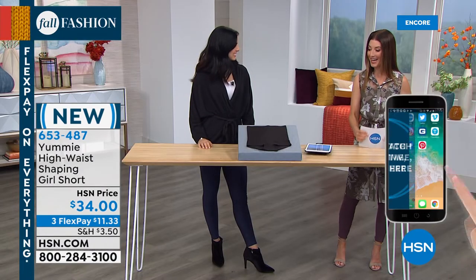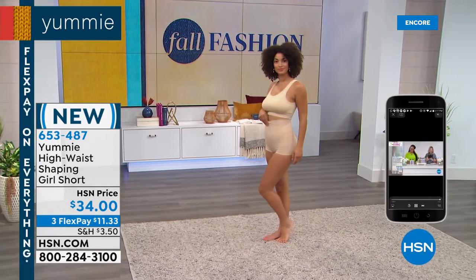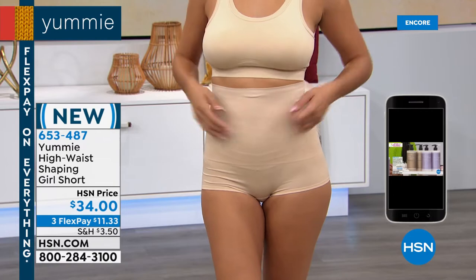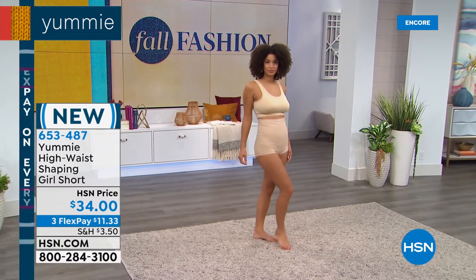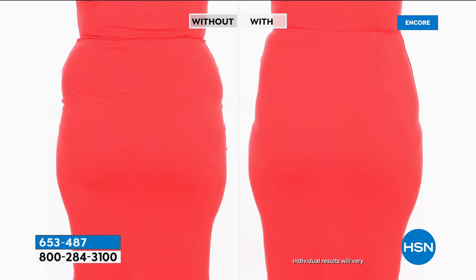It's a high-waisted girl short that gives you nice medium control all through the midsection. It goes up nice and high — right underneath your bra. Not a squeeze, but that Yummy hug with just the right amount of support and control. Great under skirts and dresses. Here's a little before and after to give you an idea of the difference — just by adding this piece of shapewear, you see the smoothing from underneath the bust line all the way down and smoothing out the backside. The lines of a regular dress become so much cleaner and more polished with a little bit of shapewear.